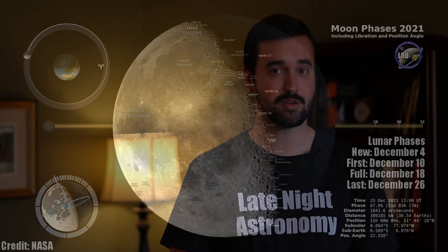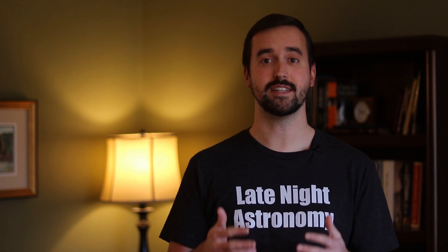My lunar observing challenge for you this month is to go outside and take a picture of the moon — with or without a telescope, using a cell phone or a DSLR camera. Be sure to share that experience on social media, and if you tag me at Late Night Astronomy on Twitter and Instagram, I may use some of the pictures next month to show off the impressive work you're all doing imaging the nighttime sky.